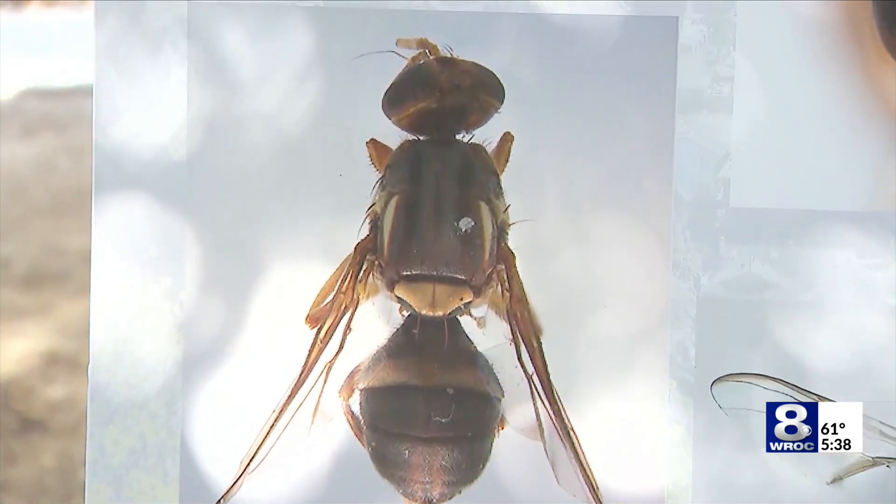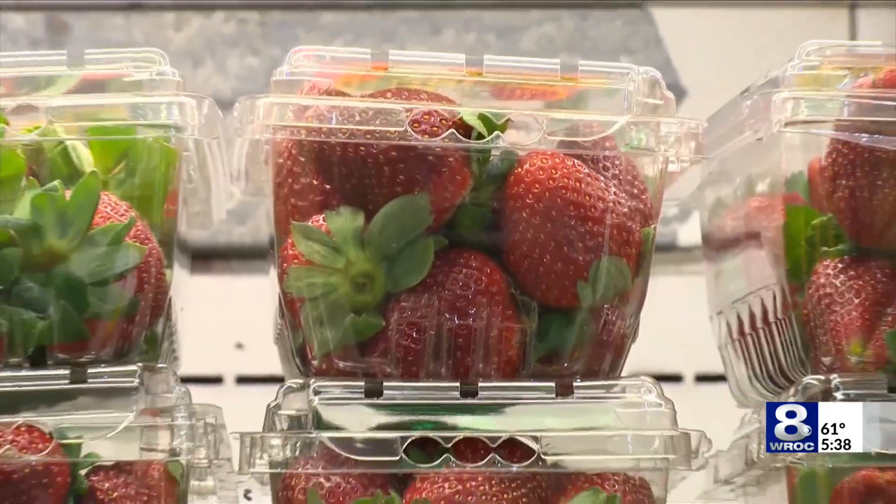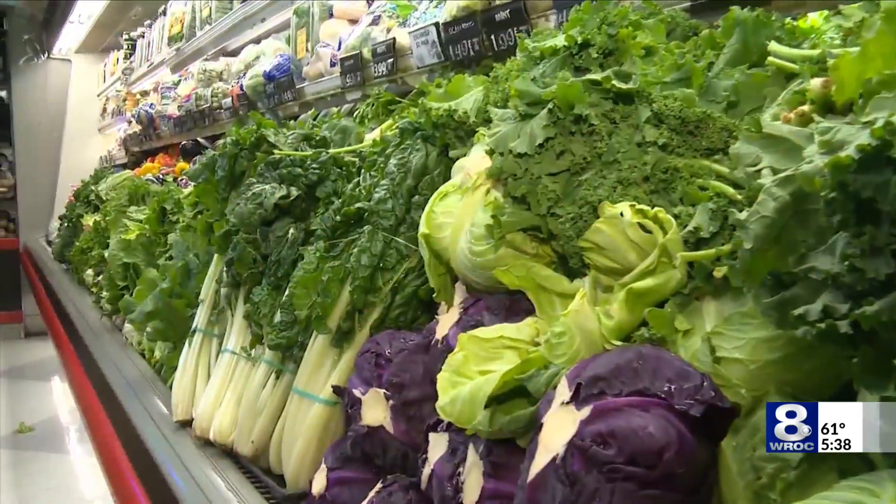Fruit flies are typically not seen during most months here in Western New York, but for those few weeks that it gets really warm, they can be unbearable. When they come, they come so fast and regenerate so quickly — you start with a couple, don't notice them, and then all of a sudden, boom.